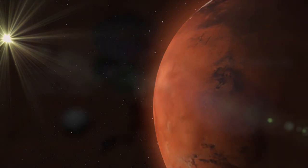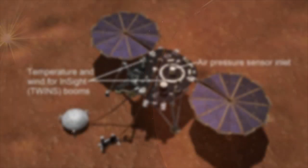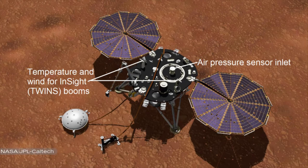Lastly, InSight's weather sensor, or Auxiliary Payload Sensor Suite, stopped sending data on August 16th. A computer issue is suspected, and the team at Jet Propulsion Laboratory resorted to the tried-and-true technique of turning it off and on again. There is no ETA on when the reset and subsequent diagnosis will be complete, but once done, you will be able to check everyday Martian weather again.